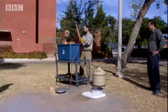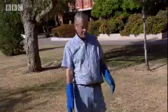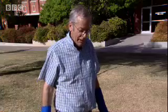All right, let's see how it goes. That's the principle of the thing. We do that many times up the tower and get it out into space.